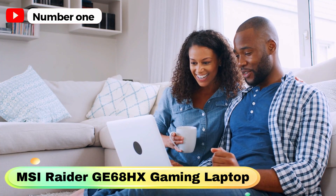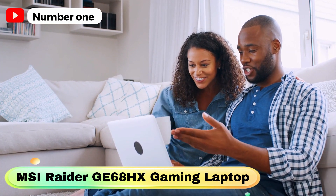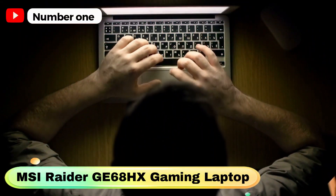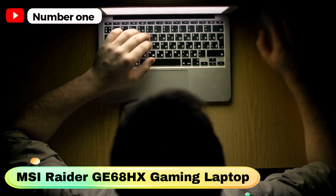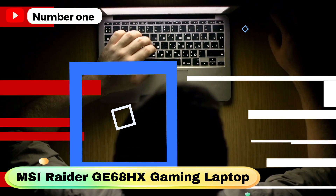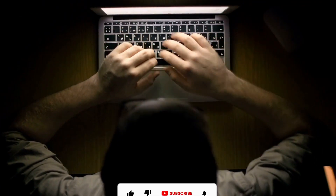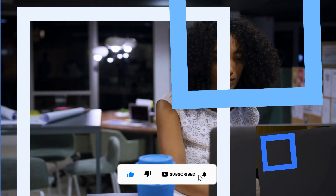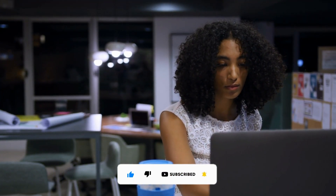With 64GB of RAM and a 2TB SSD, you can enjoy smooth multitasking and ample storage space for your games and files. It comes with Windows 11 Home pre-installed, providing access to various applications. The RGB backlit keyboard allows for easy use in low-light conditions, and the Dynaudio sound system delivers immersive audio with high-res certification for high-quality output.